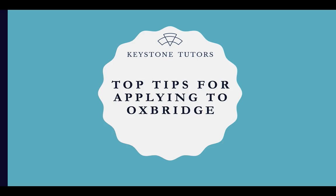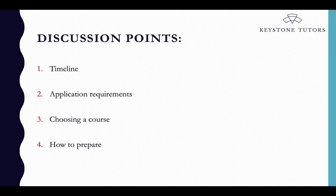Top tips for applying to Oxbridge. My name is Jenny McGowan, I'm the Director of Asia for Keystone Tutors and every year we help many students apply to top UK universities, many of which apply to Oxbridge. The aim of this presentation is to go through the timeline of applying to UK universities, the application requirements, choosing a course, and finally how to prepare for an Oxbridge application — sharing our top tips that have worked for many students in the past.